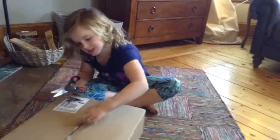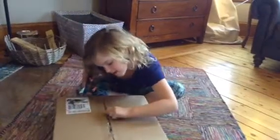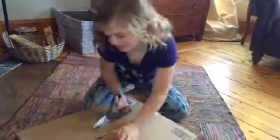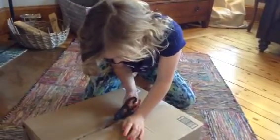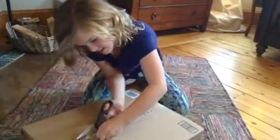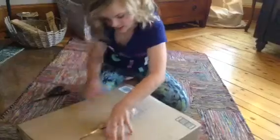Oh my gosh, it's a bit tricky. Let's get you open there, box — there we go.